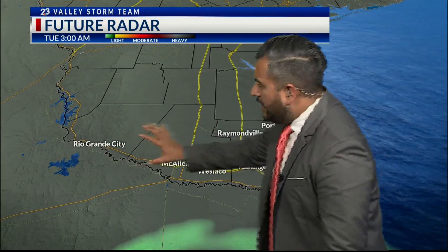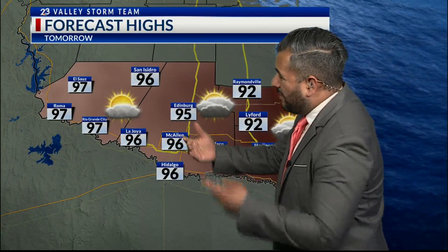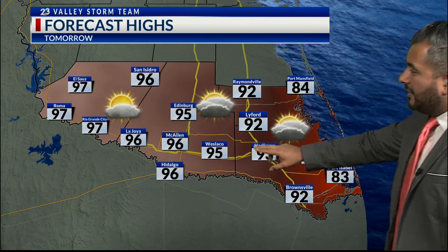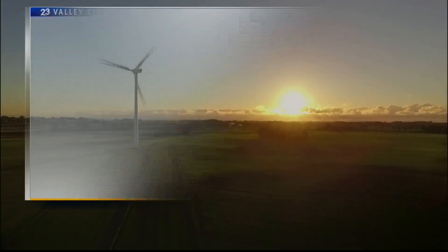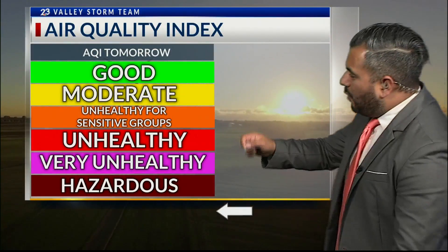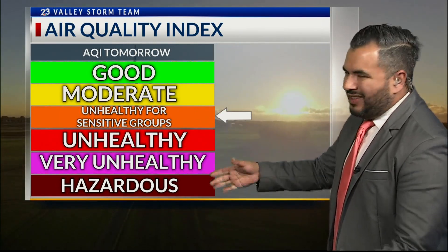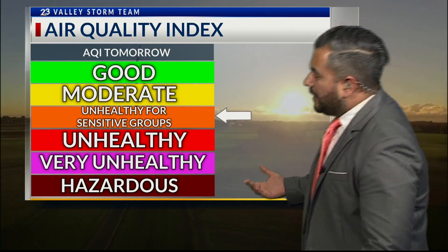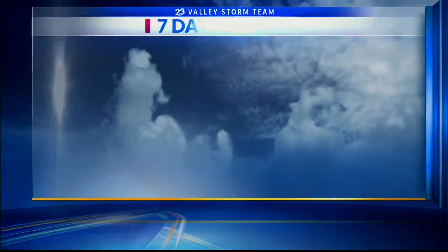It looks like we're finally in the clear and should be calm throughout the rest of the evening tonight. Temperatures tomorrow, unfortunately, rebound back up to around 97 in Rio Grande City, 96 in McAllen, 93 in Harlingen, and 92 out towards Brownsville. The other issue we're going to have is air quality tomorrow — still leaving us in that orange, unhealthy for sensitive groups. We have a lot of smoke coming in from the south, so just be careful, especially if you have asthma, young children, or are older — stay indoors if possible.